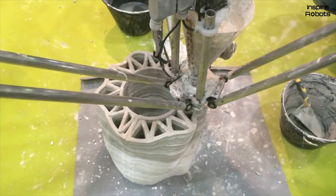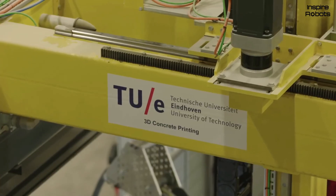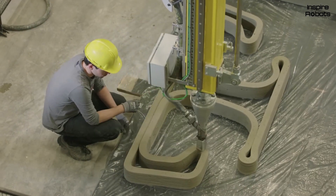Despite these challenges, there are many prospects for 3D printed houses in the future. Companies are interested in letting machines build their projects, so this technology certainly has a bright future — though today the printers are still too expensive.